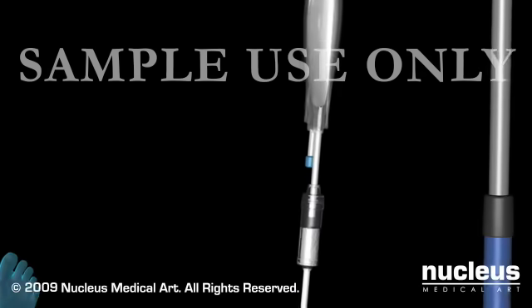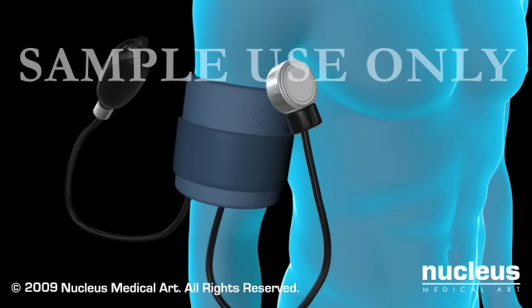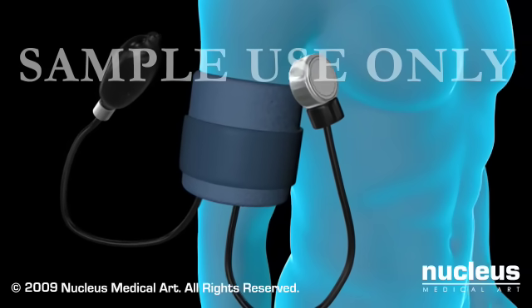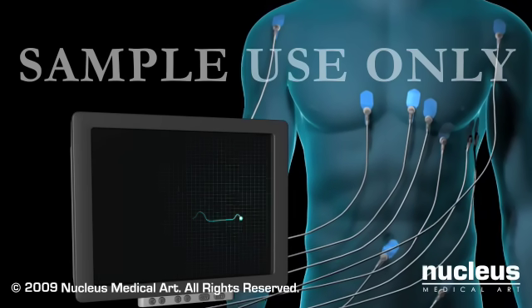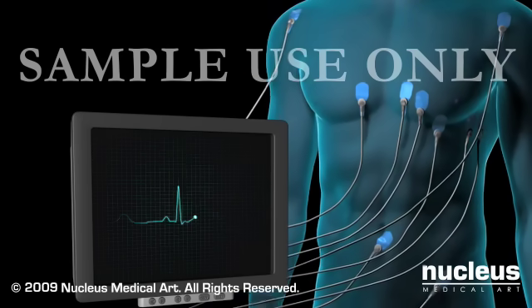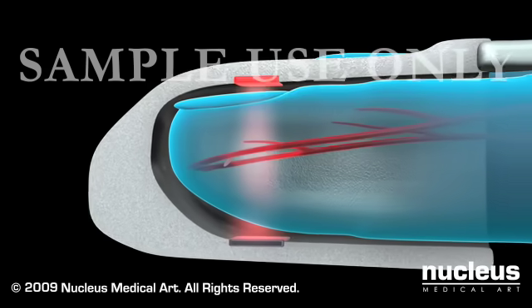You will be placed on the operating table and made as comfortable as possible. A blood pressure cuff will be placed on your arm to check your blood pressure readings. Sticky pads will be placed on your chest to check your heart rate, and a clip will be put on your finger to check your body's oxygen levels.